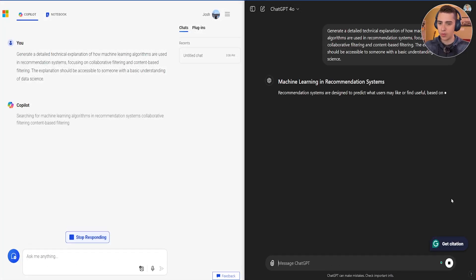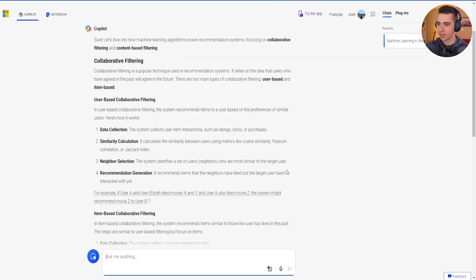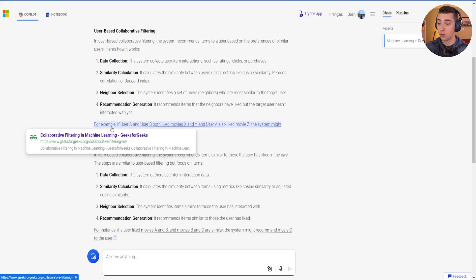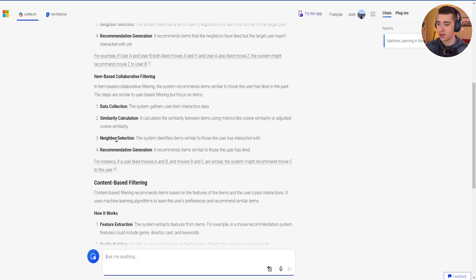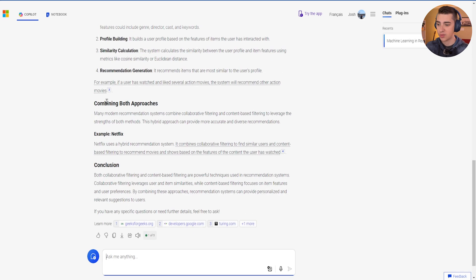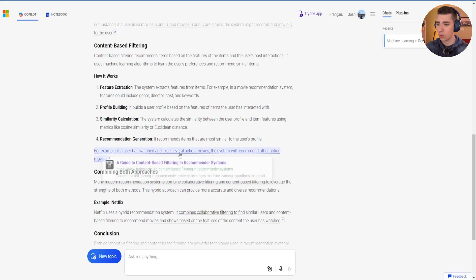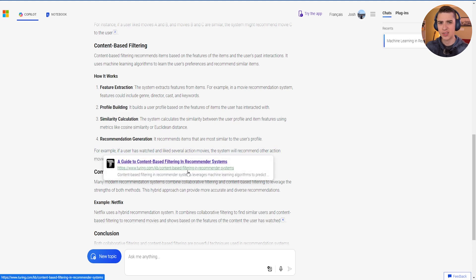I'll hit submit for both and see what we get. Both gave pretty lengthy responses, so let's take a look one by one. Starting with Copilot: it's given a pretty detailed and lengthy response covering collaborative filtering, data collection, similarity calculation, user-based versus item-based approaches, content-based filtering, combining both approaches, and a conclusion. It uses examples which it links to on the web. It explains concepts in a way that makes sense to most people — things like collecting user-item interactions, ratings, clicks, or purchases — and gives references for further reading.